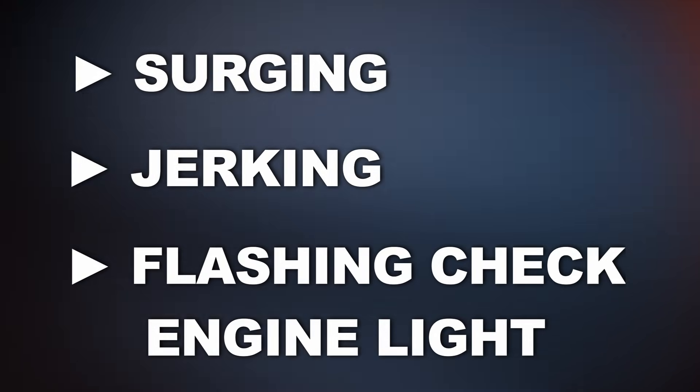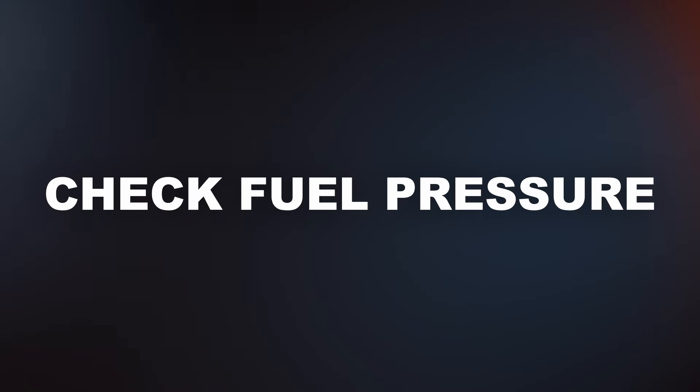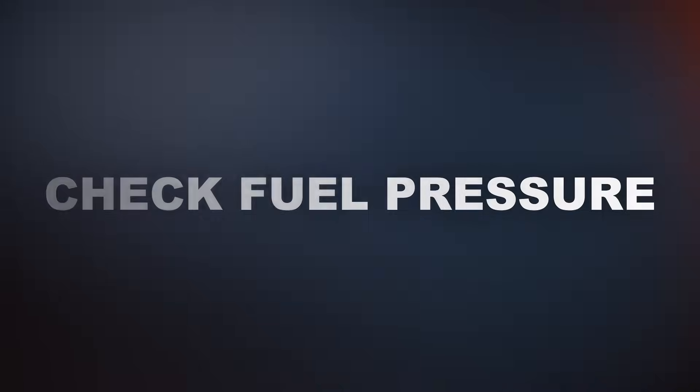Not all symptoms show up right away, but if you're noticing more than one of these, it's a good idea to check fuel pressure and consider the high pressure fuel pump as a possible cause.